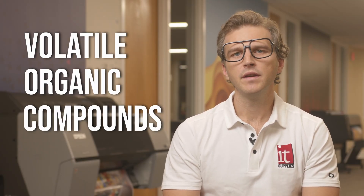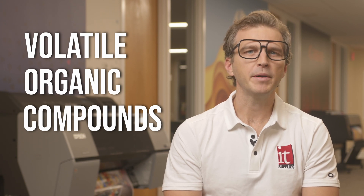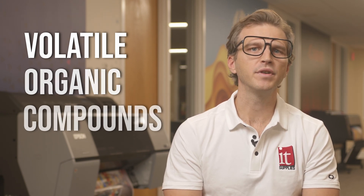VOCs stand for Volatile Organic Compounds. VOCs are chemicals that are commonly found in printing inks and other printing materials. These compounds are responsible for the strong, often unpleasant smells that are associated with printing. One of the main reasons that VOCs are used in printing inks is that they help the inks to dry quickly, which allows printers to produce output at high speeds.